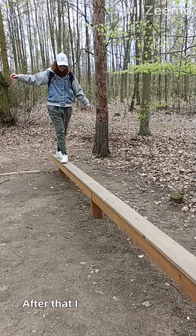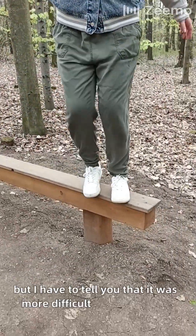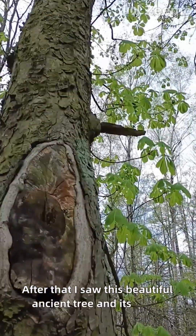After that, I tried to be a very, very brave person and tried to keep my balance, but I have to tell you that it was more difficult than it looked. After that, I saw this beautiful ancient tree and its bark.